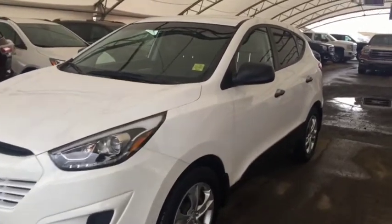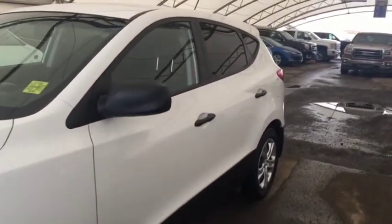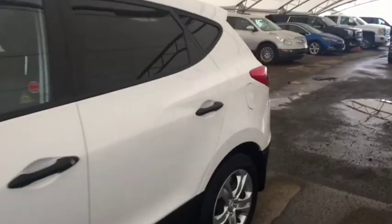Welcome to Davis Chevrolet. This is a pre-owned 2014 Hyundai Tucson in the color white.